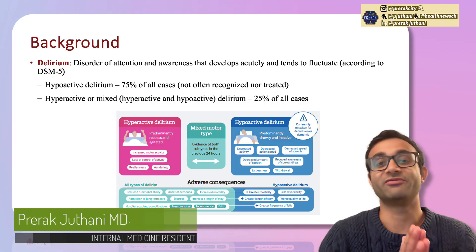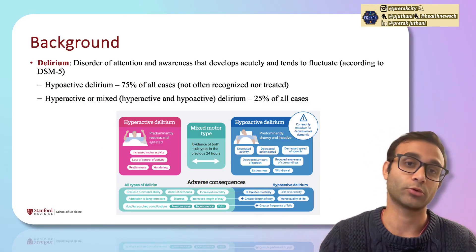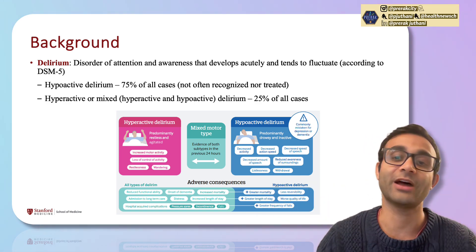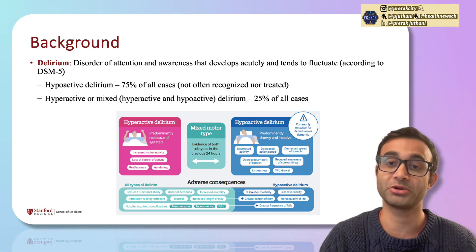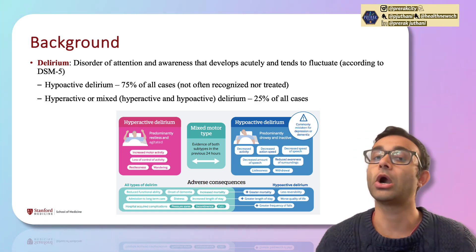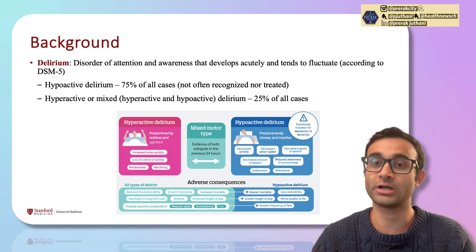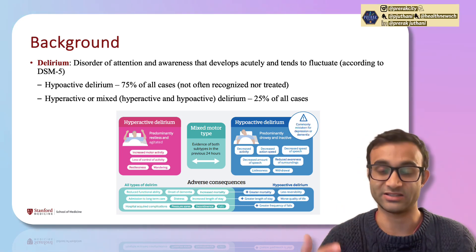Before we begin, it's always very important to set the basics. What is delirium? Delirium is a disorder of attention and awareness that often develops acutely — meaning it's pretty fast — and tends to fluctuate. This sets delirium apart from dementia, which tends to be more chronic in nature, develops over time, and is longer lasting, whereas delirium happens much more acutely and is faster.